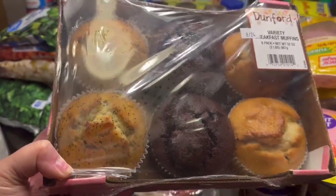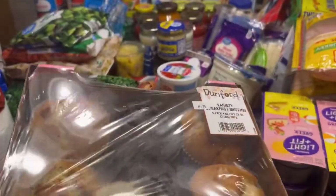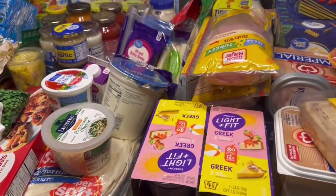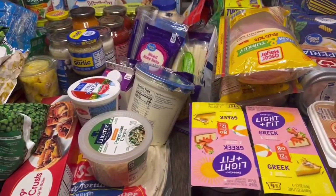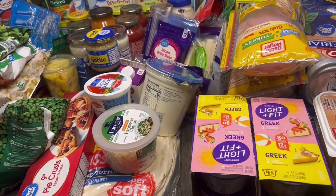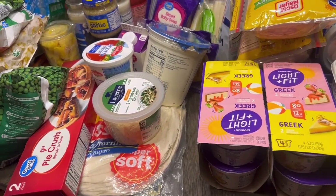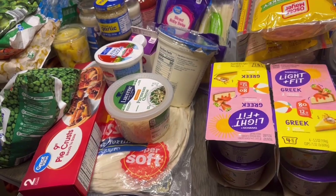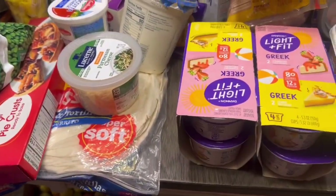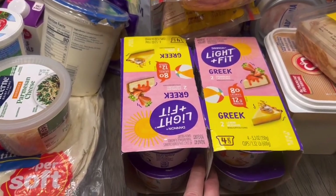These are allergen-safe muffins from Harvest Foods — just good muffins for a quick grab for breakfast. I did notice there was not a lot of good sales this time around; everything was at a premium, probably because of the back-to-school rush. For dairy products I got two of these light and fit Greek yogurts.